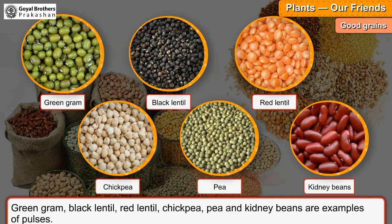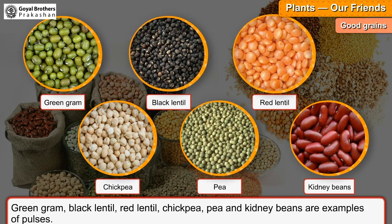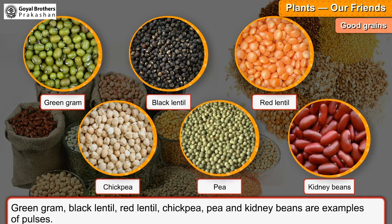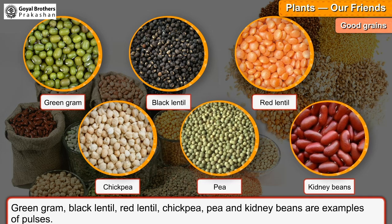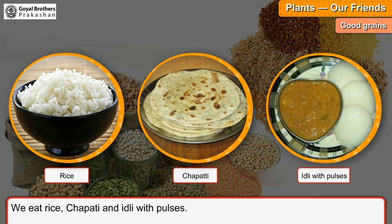Green gram, black lentil, red lentil, chickpea, pea and kidney beans are examples of pulses. We eat rice, chapati and idli with pulses.